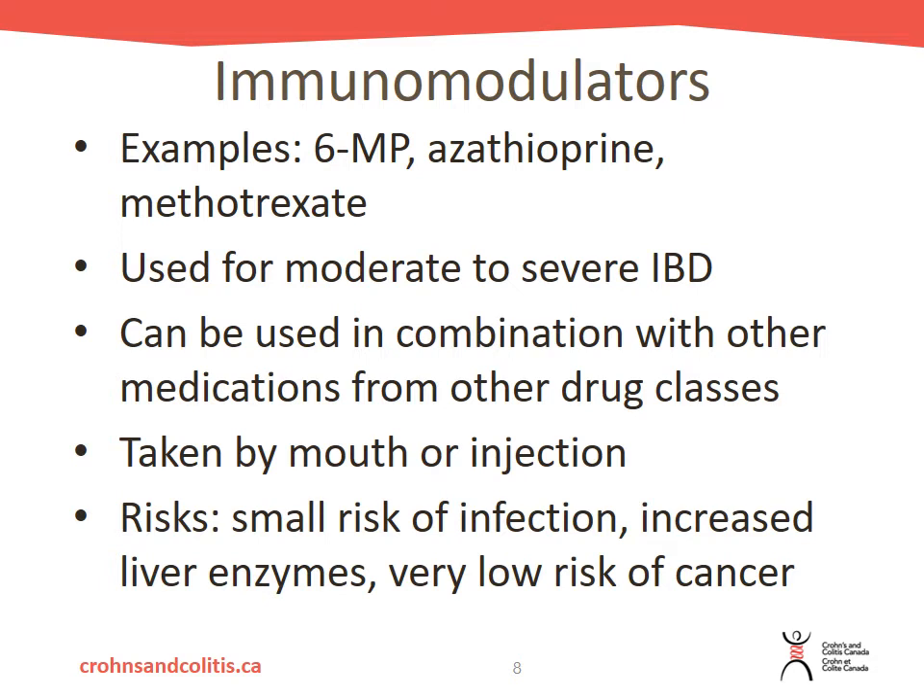The risks of immunomodulators include a small but increased risk of infection, increased liver enzymes — meaning increased stress on your liver — and a very low risk of cancer, specifically lymphomas. It is important to weigh the risks and benefits of these medications. You will need to get blood work done regularly so your healthcare provider can monitor for infection risk and liver damage. It is important to make sure you are getting your blood work done regularly while on these medications.